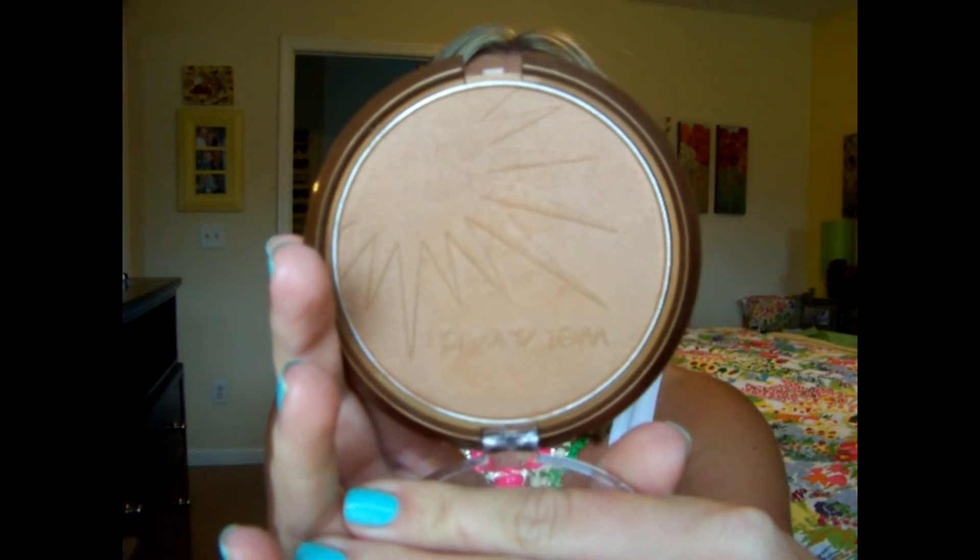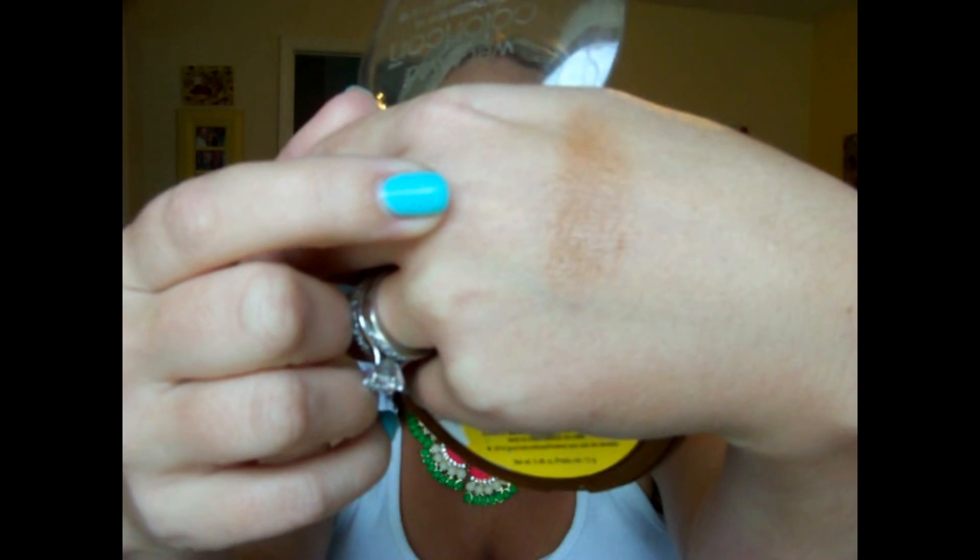For a bronzer, you cannot beat this gorgeous color. It is the Wet n' Wild Color Icon Bronzer SPF 15 in the shade Ticket to Brazil. It's huge — it's going to take a lot to get through this thing. It does have a little bit of an orange undertone, so you have to be careful with it. But it is just really, really pretty and I like it a lot.